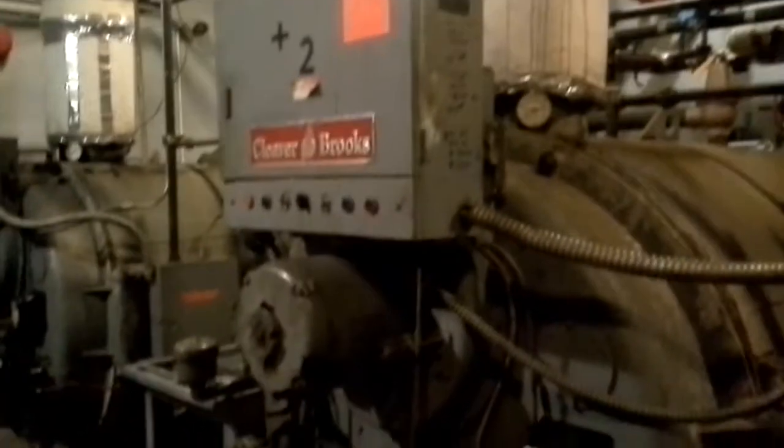See all this? Circulator pumps, pipes, the 1966 Cleaver Brooks boilers. This will be the final operation of these 1966 Cleaver Brooks boilers. They are due for replacement this summer.